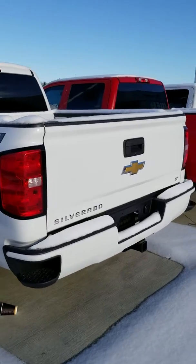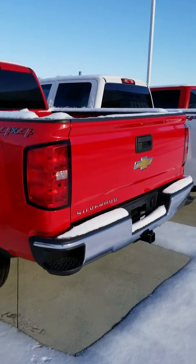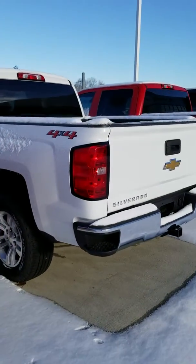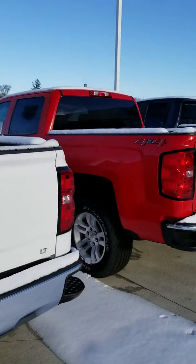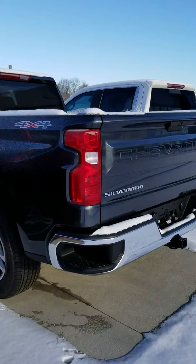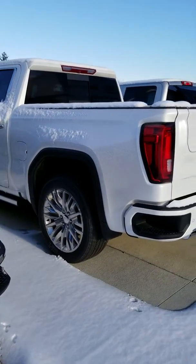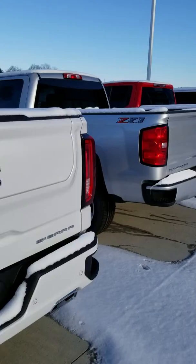We have just about every color that you can imagine. We have them new in the 2017s all the way up to the 2019s. You would get the best value on a held-over 2017 or 2018, but if you want new, there are a lot of rebates available that you would be able to take advantage of.